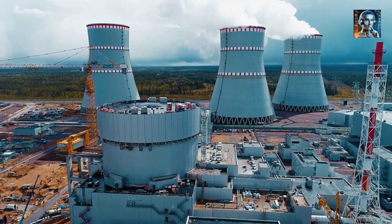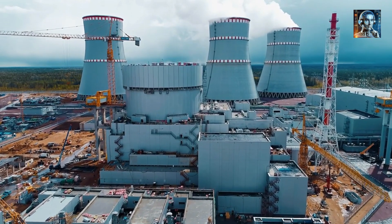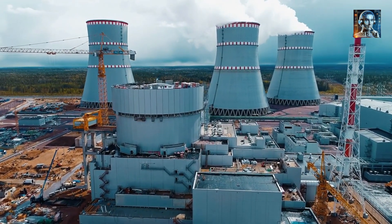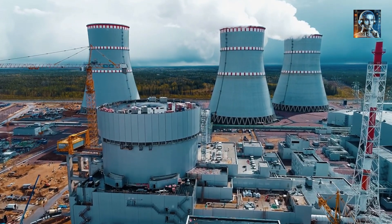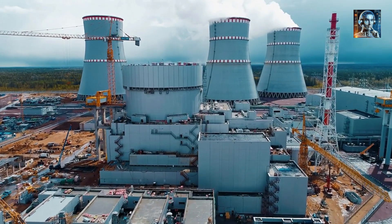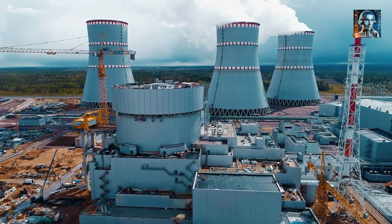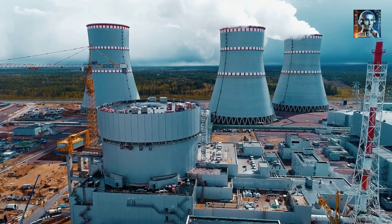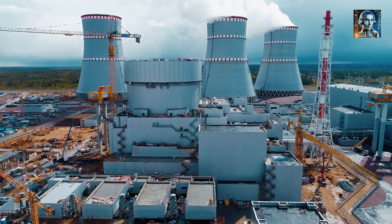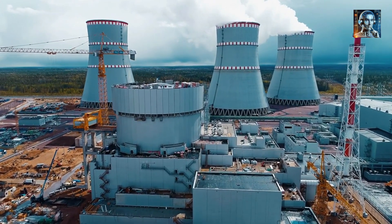Thorium Abundance: Thorium is more abundant in the Earth's crust than uranium, making it a more sustainable fuel source over the long term. Proliferation Resistance: The nature of the thorium fuel cycle and the design of MSRs can make it more difficult to extract weapons-grade material, potentially reducing the risk of nuclear proliferation. Modular Design: Many proposed designs are modular, allowing for smaller, standardized reactors that can be mass-produced and transported to sites, reducing construction time and costs.